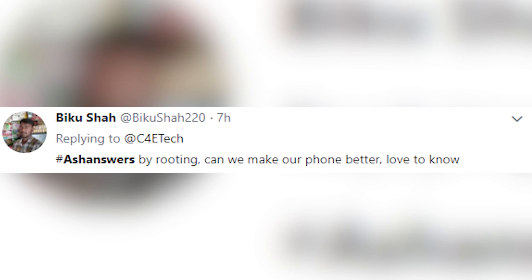But does that mean rooting has lost its place? Well, it's not quite that either. Based on a question on Ash's Answers a while back, I took a chance and decided to root my OnePlus 5T, and there are a few things I really ended up liking. Here they are in no particular order.